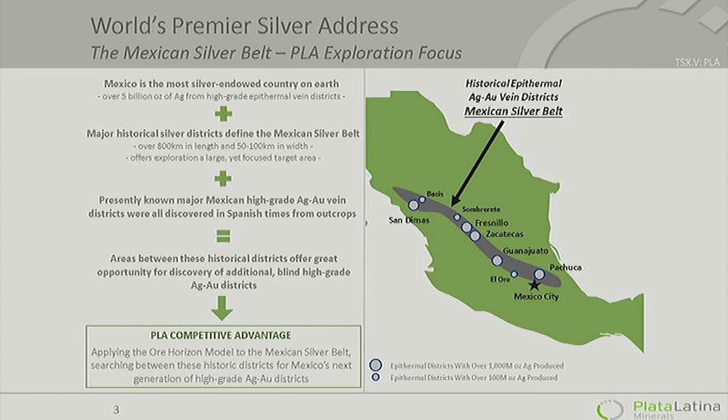Another key concept is that most — virtually all — of these great high-grade vein deposits were found in colonial times, found for the Spaniards, not always in pleasant ways. And these have been mined clear up to the present day. The history of all these districts has been to grow outward and outward, and that's where we are today.